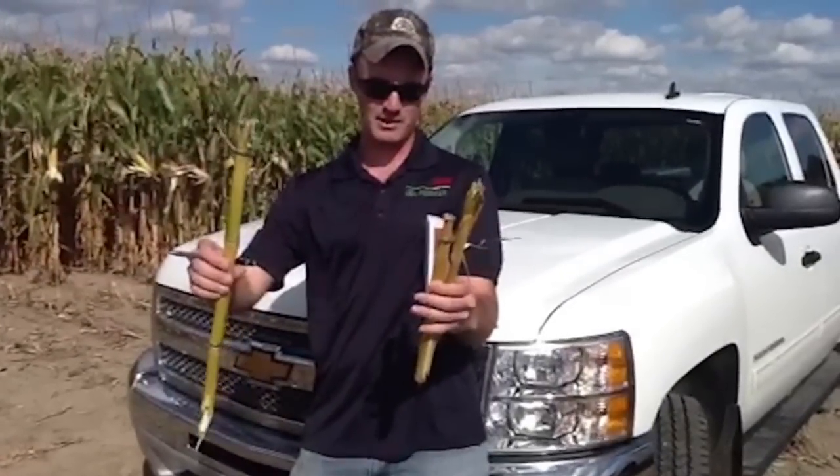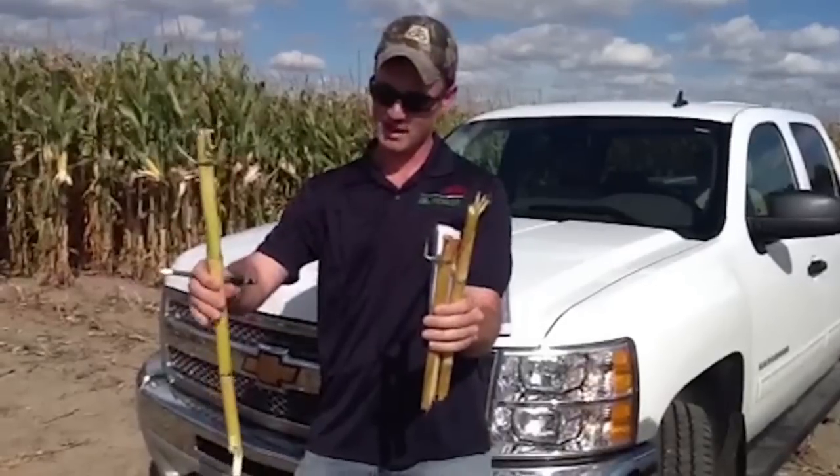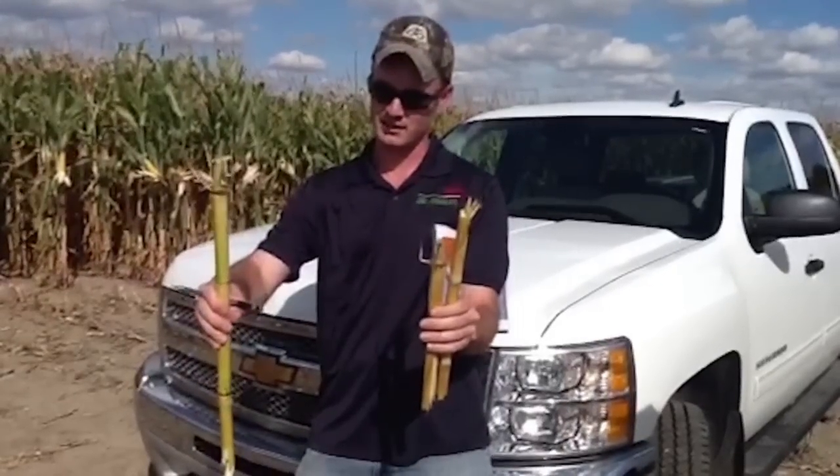Both are similar CRM hybrids. The push test would indicate this is going to be a hybrid that's going to have problems with standability. This is a hybrid that's still exhibiting very good stay green late in the growing season.